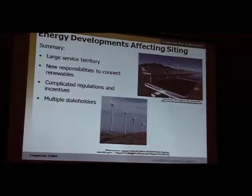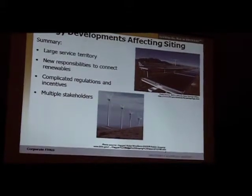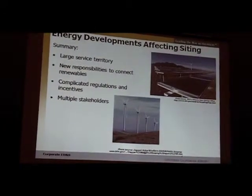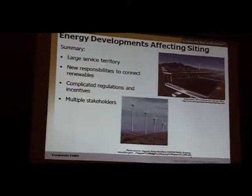In summary, we have a very large service territory with new responsibilities for connections in a very complicated regulatory environment that now has renewable energy incentives, as well as complicated roles and responsibilities between generators — which are not the utility — and Southern California Edison, which has largely transmission responsibilities. There are multiple stakeholders. Many of the renewable facilities are on public land, so we're dealing with the Bureau of Land Management, Forest Service, and other federal agencies that require federal environmental documents as well as state documents.